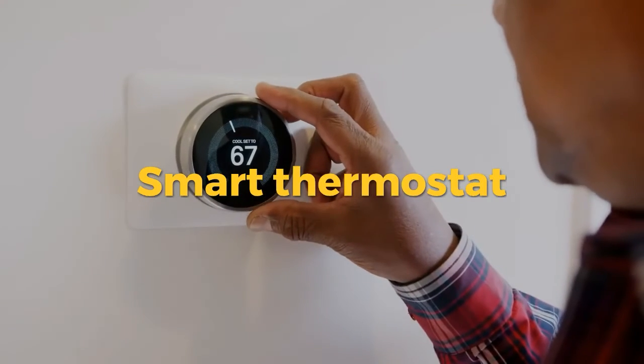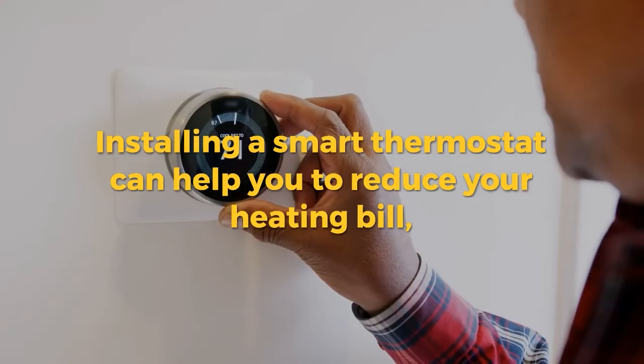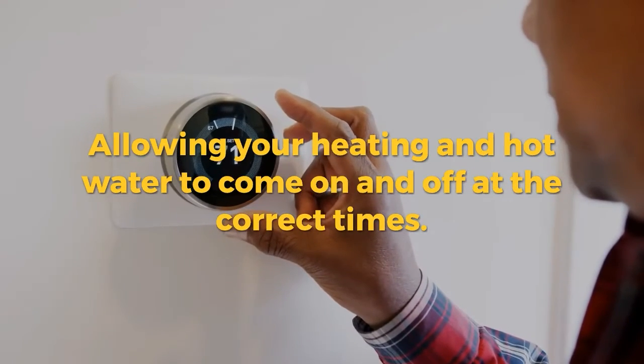5. Smart thermostat. Installing a smart thermostat can help you to reduce your heating bill, allowing your heating and hot water to come on and off at the correct times.